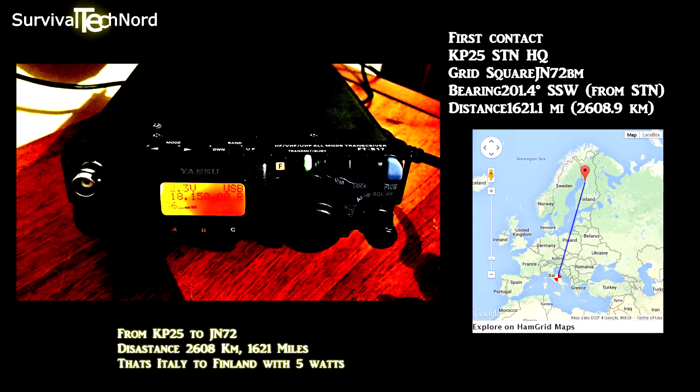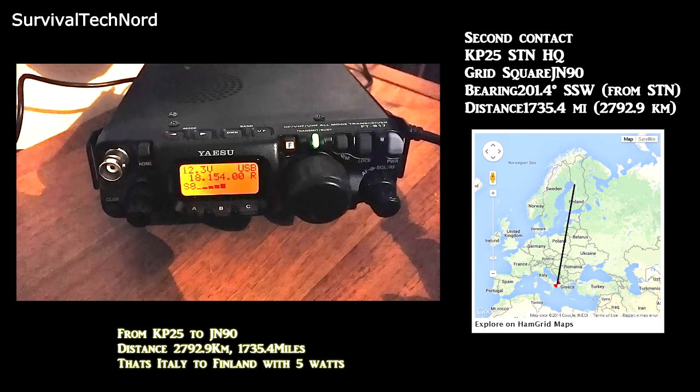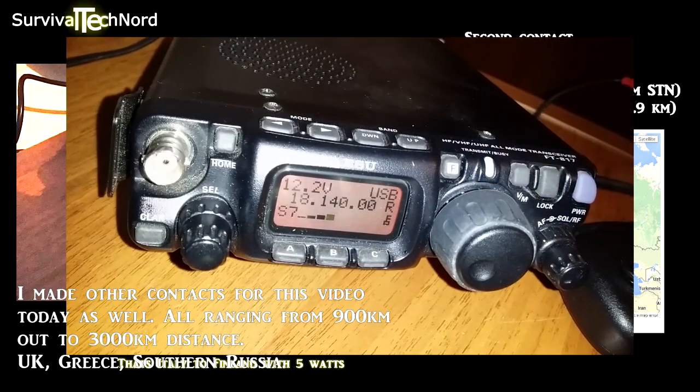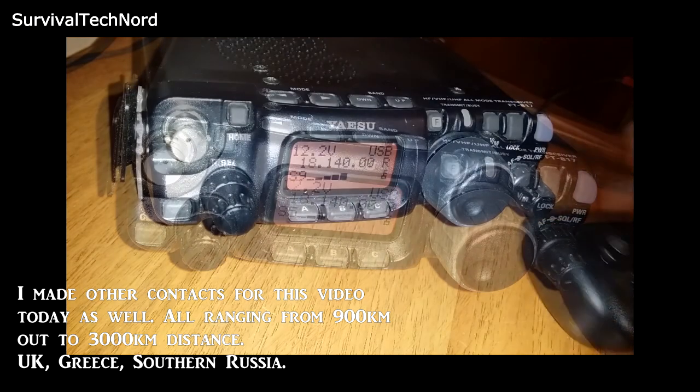It's more about understanding which tool in the toolbox you have for the specific job you want to do. Let's go on to the next station. Oscar Hotel 8, QRP station calling. You are 5 by 8 — excellent signal — 5 by 8 here in Finland. In the second contact, 2,792.9 kilometers. Of course, conditions were good.